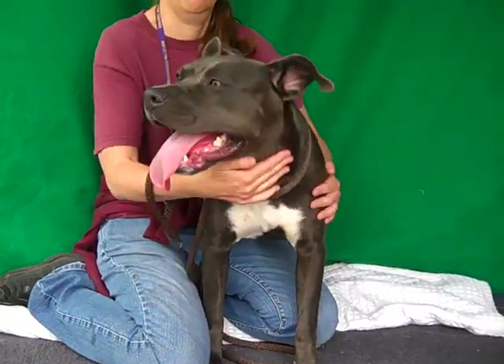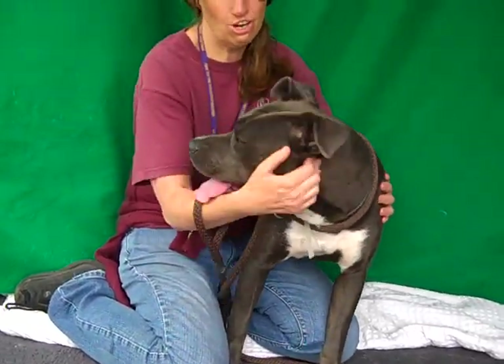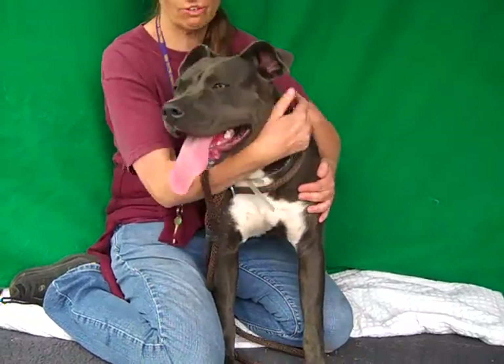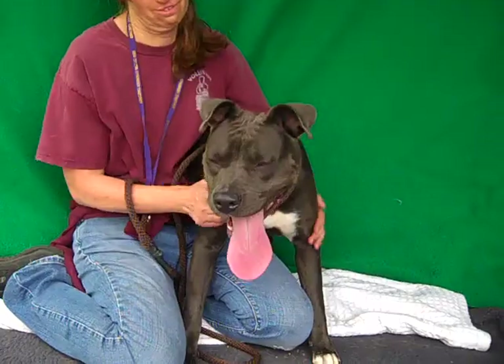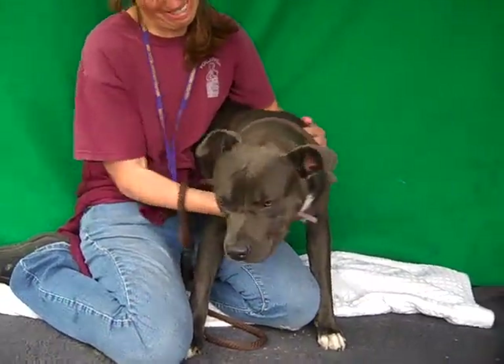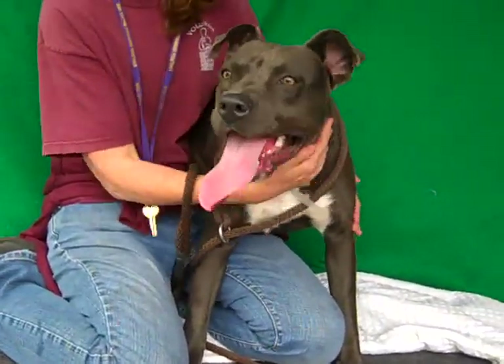Kristen, is there anything else you want to tell us about Raisin? She just loves everybody, everything. She wants to play with every dog she sees. She wants to greet every person she sees. She's just amazing. So Amazing Raisin is here at the Baldwin Park Shelter — please come meet her.